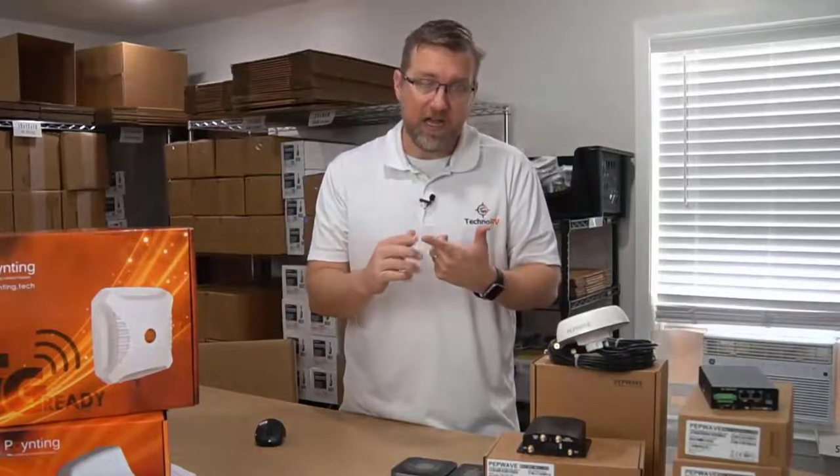Speed Fusion is what I'll call three services: there is hot failover, there's something called WAN smoothing, and there's something called bonding.